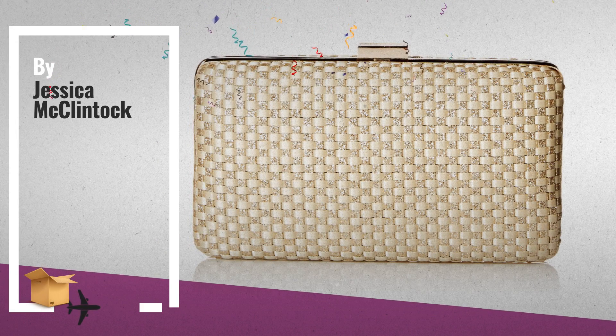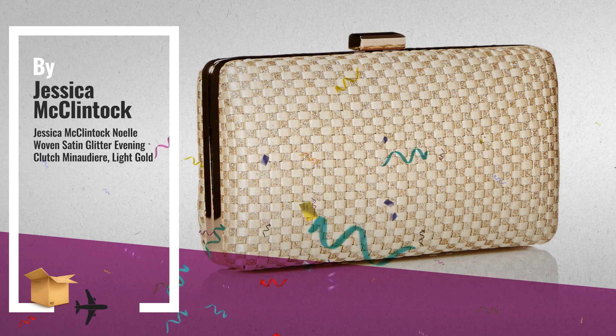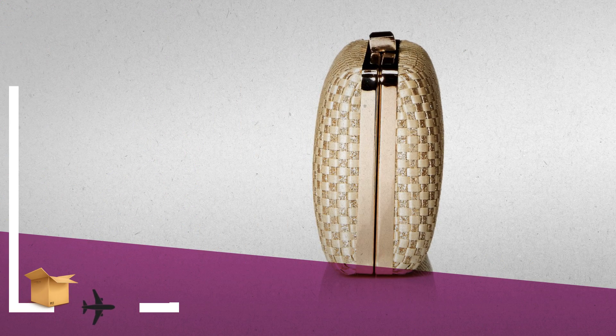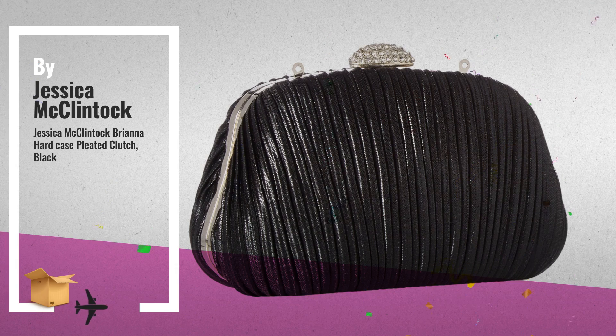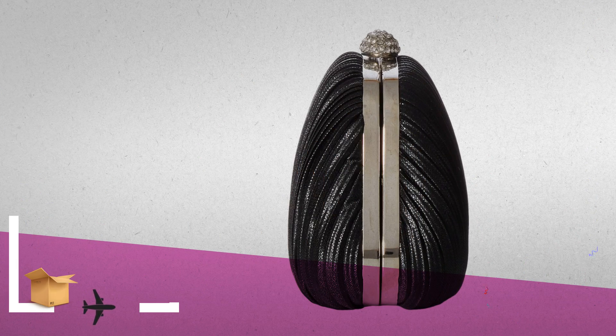Number 1: this satin glitter evening bag operates as a modern bag or unique evening clutch by Jessica McClintock. Number 2: with an elegant look and sophisticated design, this is the perfect evening bag for any fancy or formal occasion — another great product by Jessica McClintock.